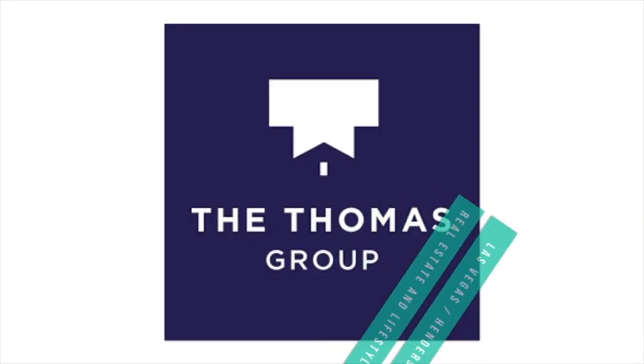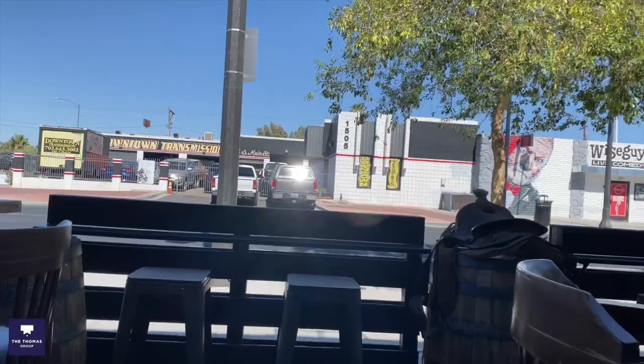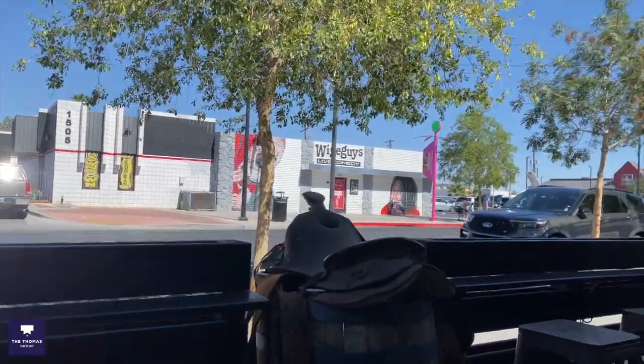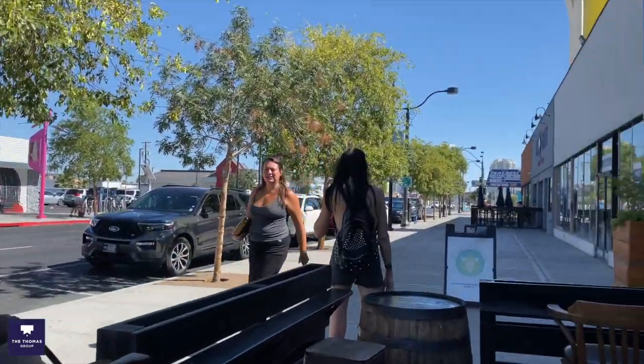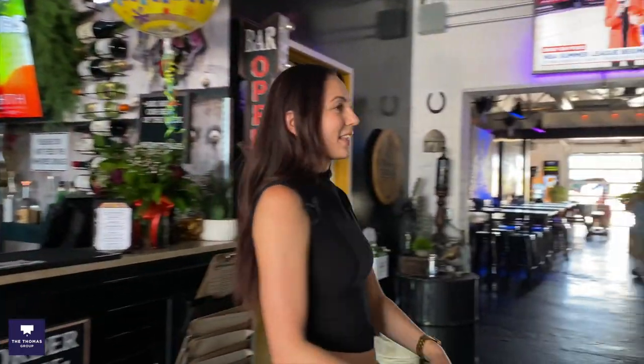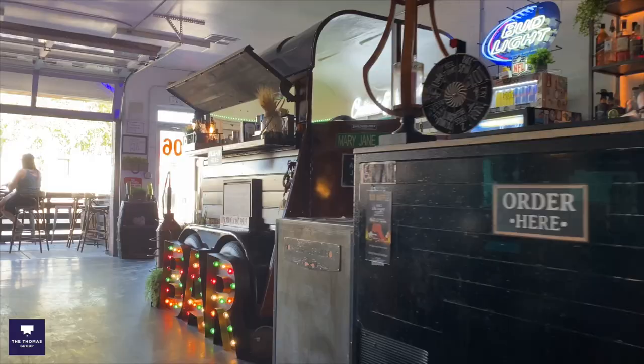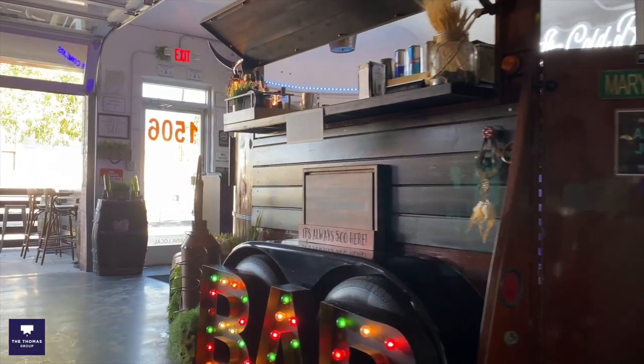My first number one spot is right here at Horse Trailer Hideout. We're in downtown Las Vegas, and from the street it's really kind of small and hidden — you don't really realize how much there is to it. But as you carry on through, you can see there's just so much here. It's got this kind of country chic vibe and delicious cocktails.